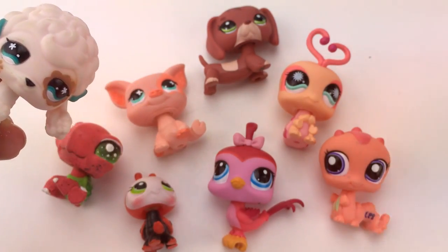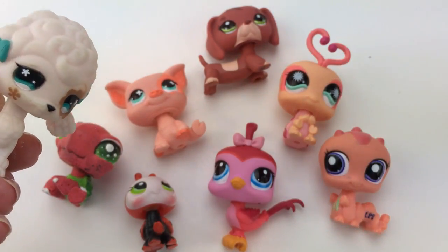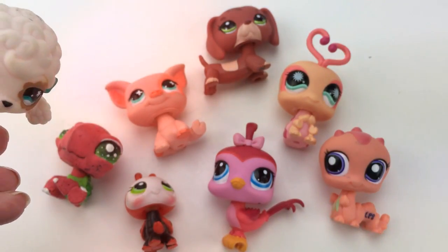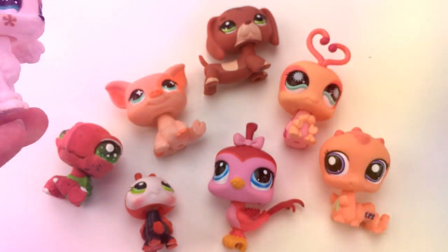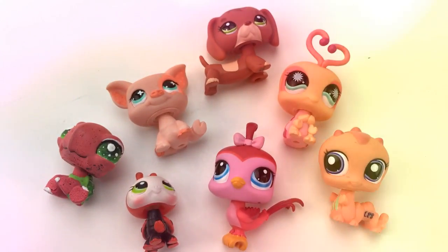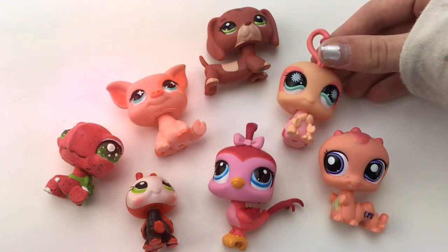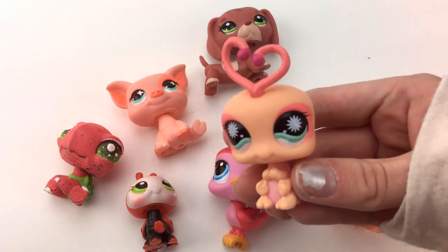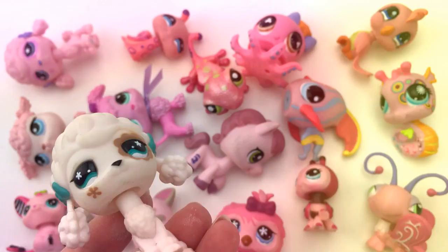So here are my red LPS. I don't have a ton — these are all I have and some of them look kind of orange. But let's pick a favorite, and I would have to say my favorite is this cute little love bug. I love my love bug — no pun intended.